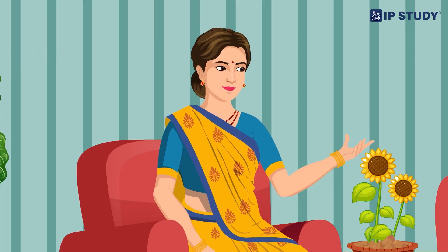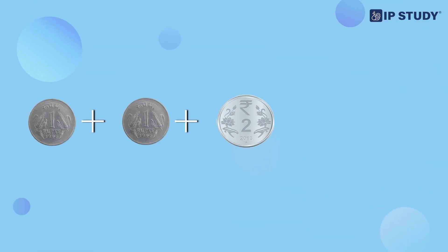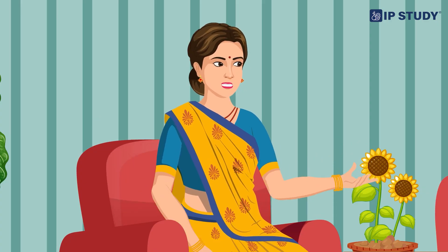Exactly! Here is something interesting. Remember those 2 rupee coins we talked about earlier? Yes! Look, Urvashi. 2 one-rupee coins plus 1 two-rupee coin equals 4 rupees. Let's count them together. Wow! It's like adding numbers. That's right. Counting money is just like adding.